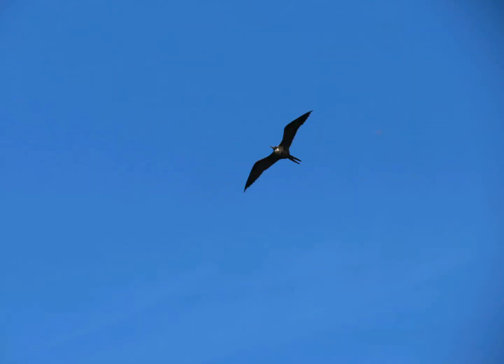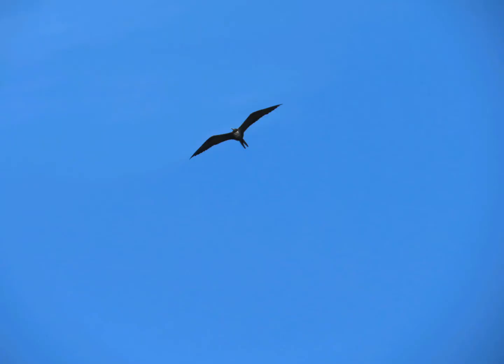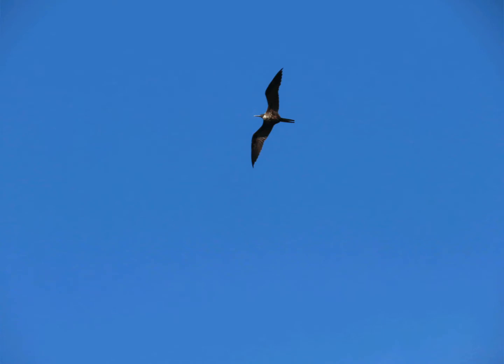Here is a magnificent frigatebird. I saw it soaring overhead. You can tell this one is a female because it has the white breast area and the dark colored head. This bird is really beautiful and graceful in the air. I just love finding these birds.